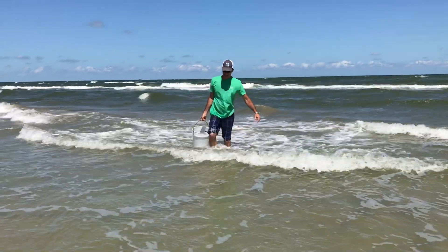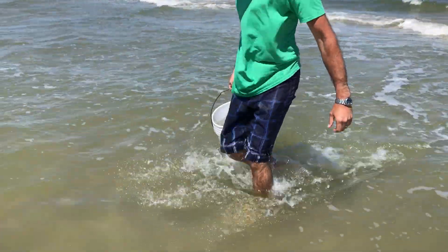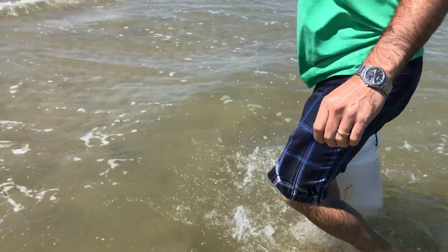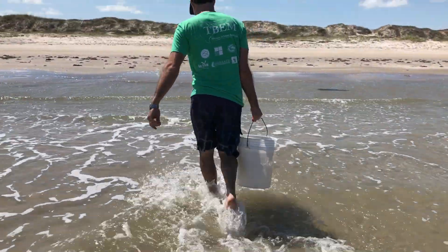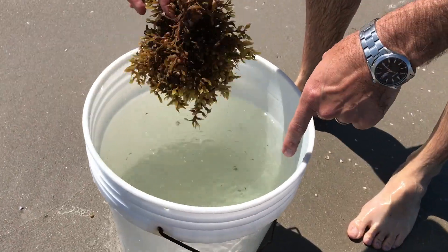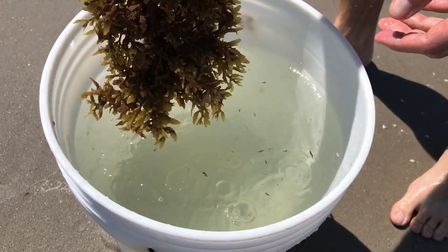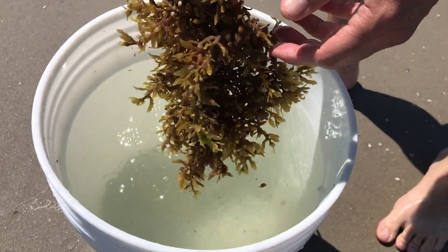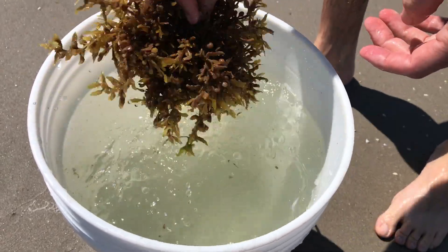When it's in the water it's very good for structure. Think about if you were living in the ocean and you're a little critter — a fish, a crab, shrimp — and you don't have anywhere to hide. This sargassum actually gives you something to hide behind. If you're at the beach and you see it floating in the water, shake it out and you'll be amazed at what comes out. There are about a hundred species that live in and around sargassum, so it's very important for the environment.